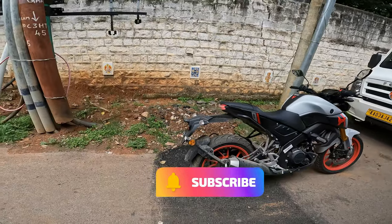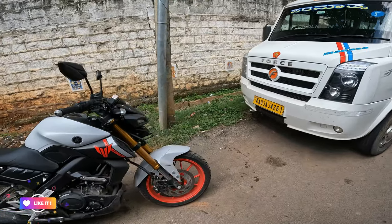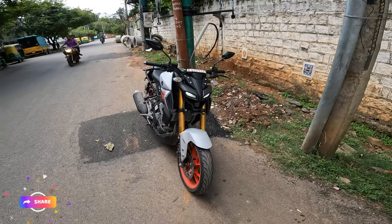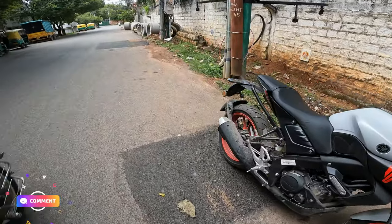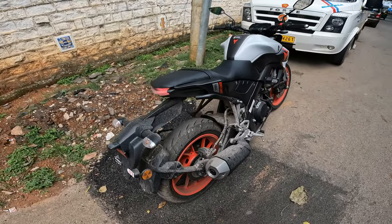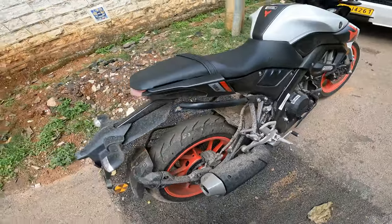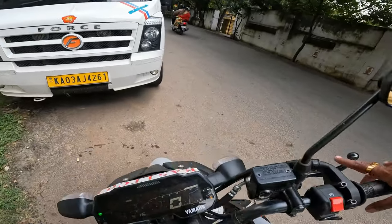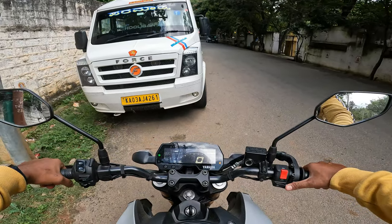Just look at this bike guys — is it looking like a new bike? So much dirt is there on the bike. I have to leave it for wash, but I don't think I'll be leaving it for wash at the Yamaha service center. Just look at this — so much mud. However, I have ridden somewhere around 916 kilometers.